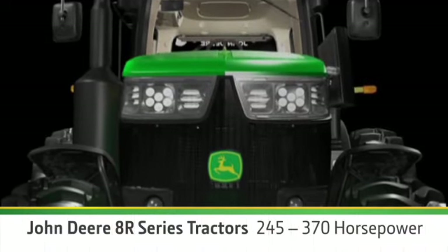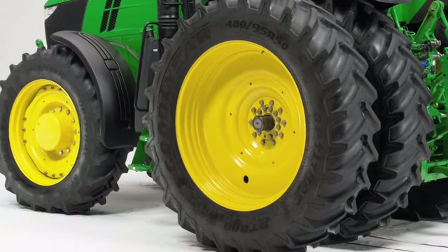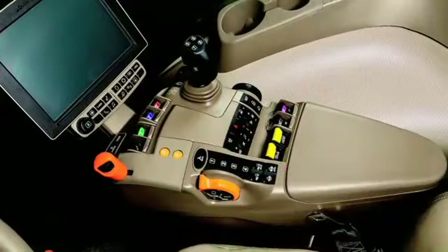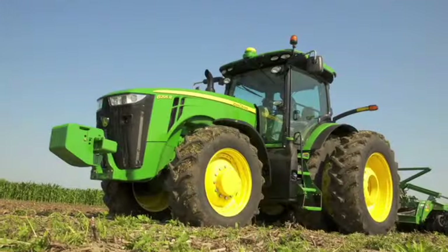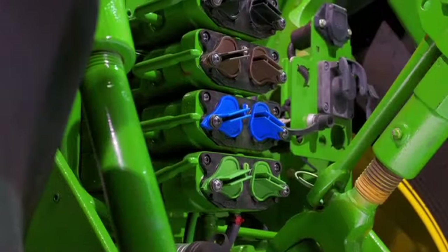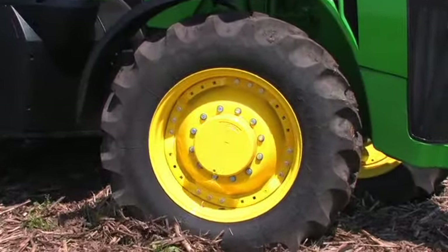In the 8R, choose your horsepower from 245 to 370. You'll get more power to the ground with optional Group 49 tires. You'll have more ways to use the power with a new rear PTO, and it's the new E-PTO that lets you maintain full PTO speed at lower engine speeds. So you get the power you need, the fuel economy you want, and a new level of versatility in your John Deere 8R. New high-flow hydraulics make it easier to achieve higher levels of productivity, and the new 8R has increased steering capacity.